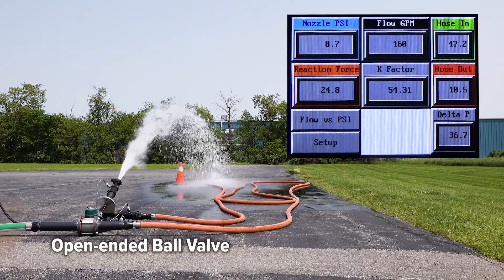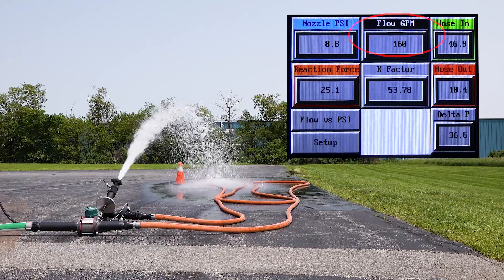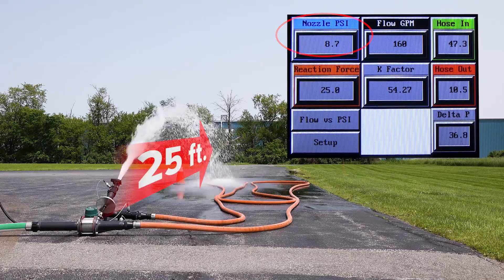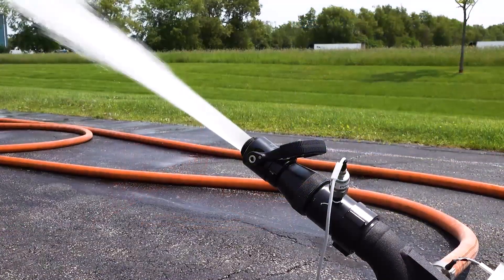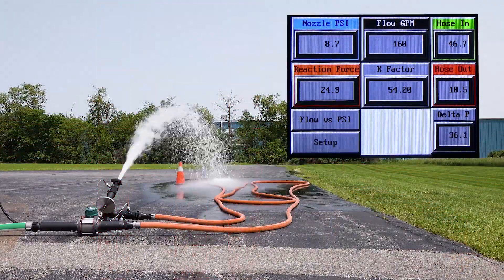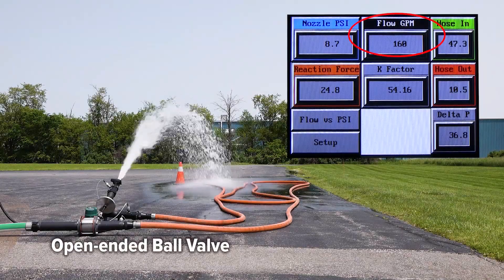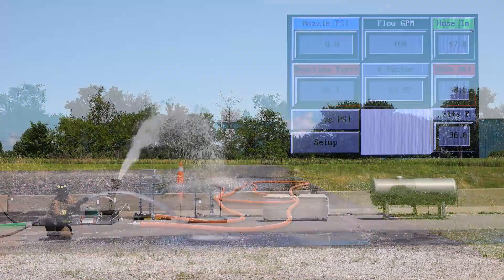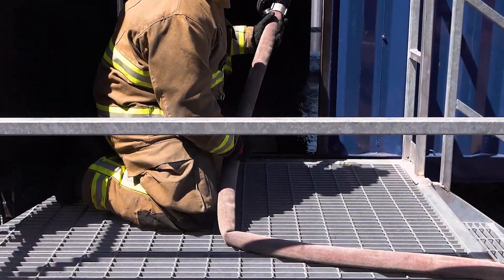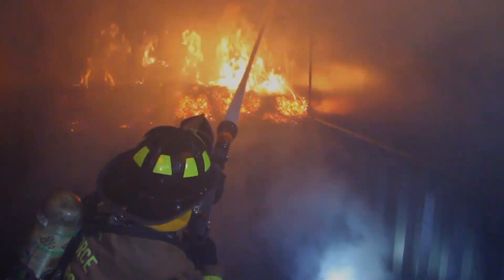Here we have a ball valve on the FTD flowing 160 GPM. The pitot reading of this water stream is only 9 PSI and reaches around 25 feet. These results are expected because the exit pressure is low and gravity brings the stream to the ground rapidly. Although 160 GPM is an adequate flow rate, it lacks reach and impact force, and the low exit pressure allows the hose to kink easily. For these reasons, it is not usable during an aggressive fire attack.